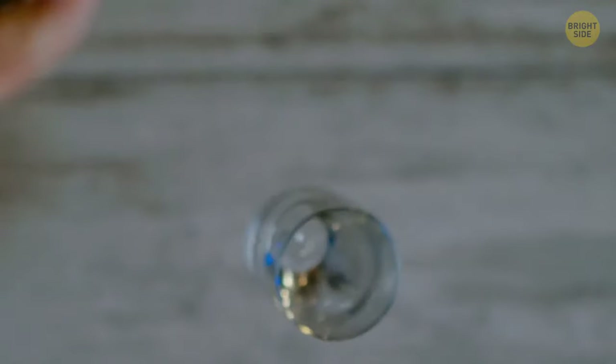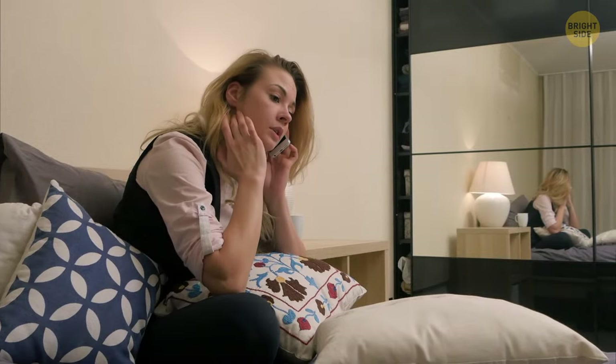Accidents can happen anywhere, and it's okay if you accidentally drop a glass and it breaks — but don't try to get away with it. Give the front desk a call. They probably won't even charge you for such a minor accident. Plus, management might think the housekeeping staff broke it and make them pay for a replacement.